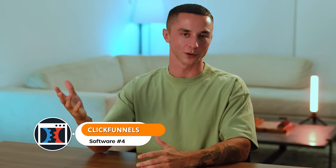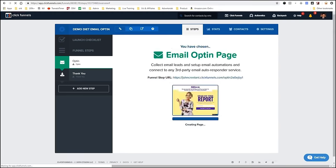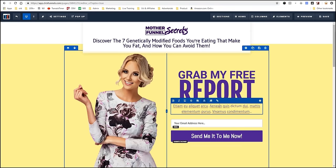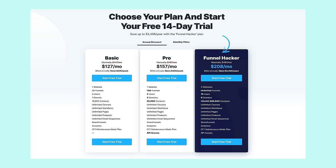Next, we have ClickFunnels. My thoughts on websites are that you can end up wasting a lot of time, especially if you aren't clear on who you are as a business and what you're going to sell. ClickFunnels is a happy medium where you can set up a quick one-page website using templates they provide, giving you everything you need and nothing you don't. You get a chance to communicate who you are and what you sell in a couple lines, with a button to book a call — that's basically all you need initially. It's a 14-day free trial and $127 per month, and you can get your website up and running in a couple of hours.